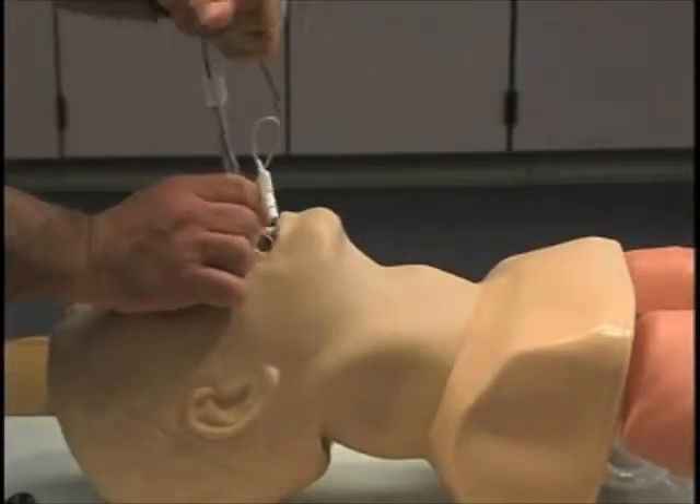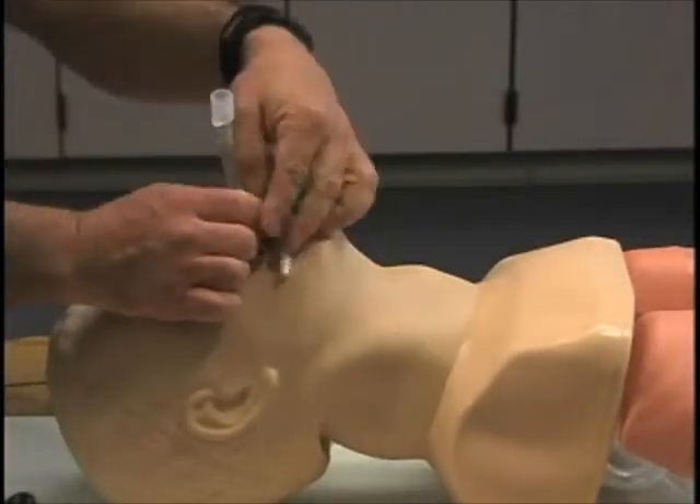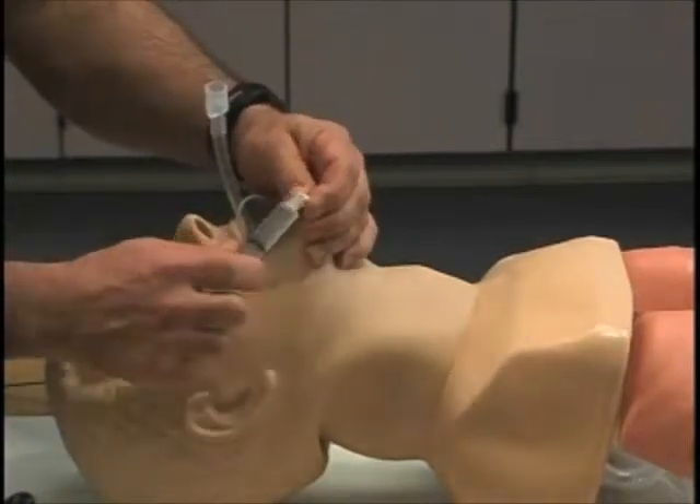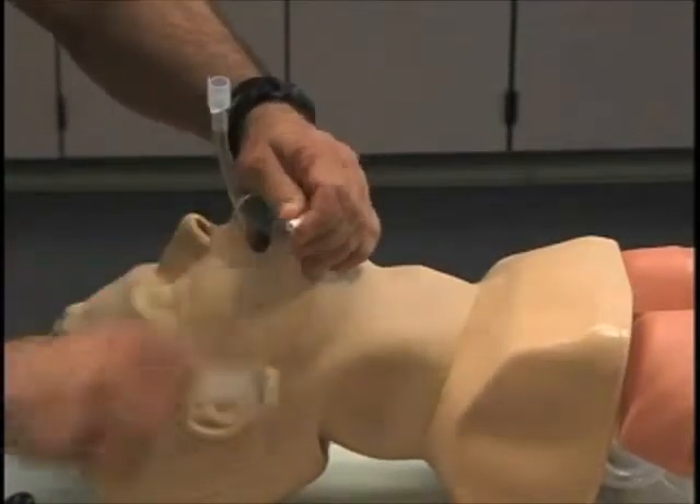This process becomes more complicated when stomach contents are present, potential spinal fractures limit neck movement, the patient is in an awkward position, or crush injuries block the throat.